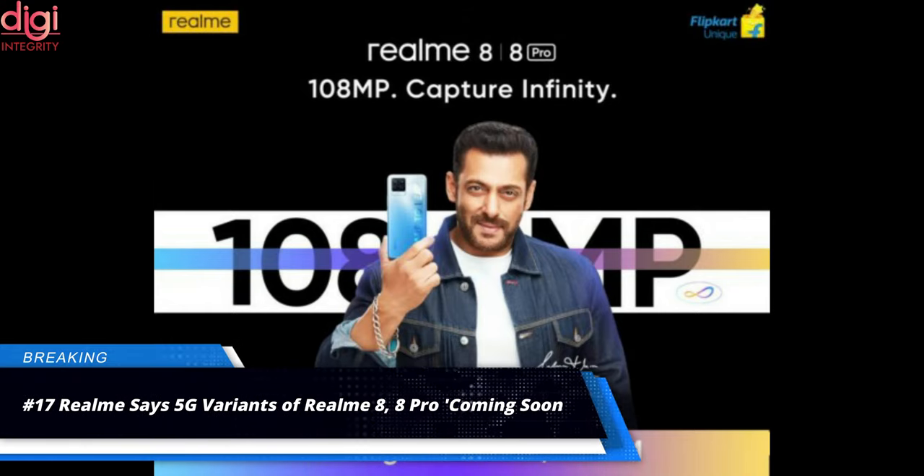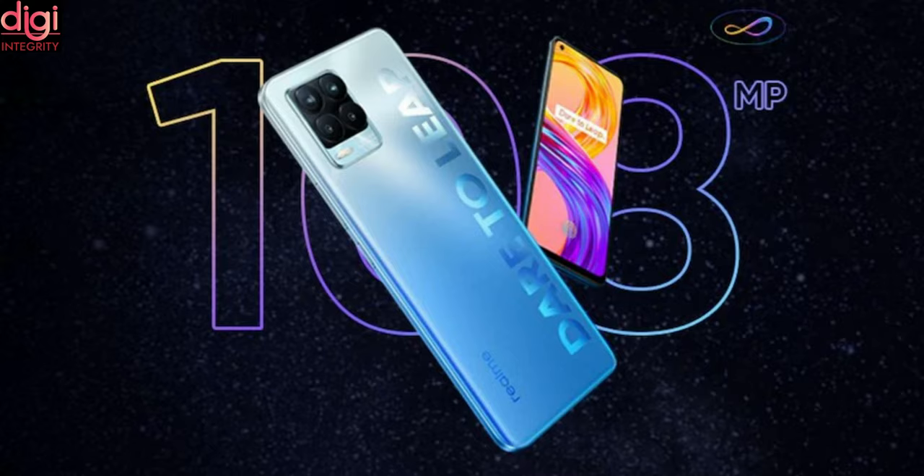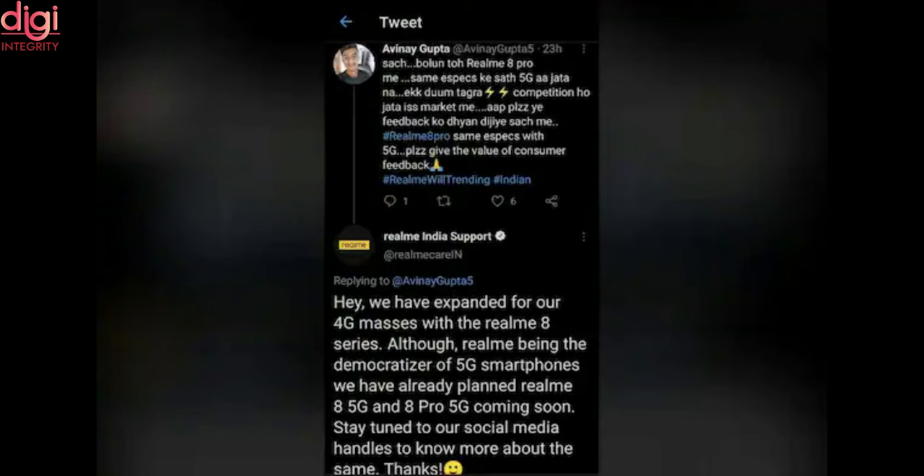Realme launched the Realme 8 series in India in March 2021, competing directly against the Redmi Note 10 series. Both the Realme 8 Pro and Redmi Note 10 Pro feature a 108MP camera but lack 5G support. Now Realme has confirmed the development of 5G variants of the Realme 8 and 8 Pro, which are set to launch very soon.